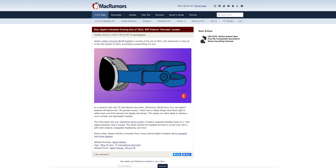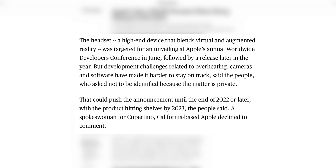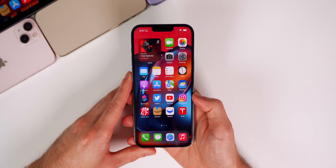Moving on to Apple's AR/VR headset — we previously talked about it potentially releasing in Q4 2022, but now it appears Apple could be delaying this headset until 2023 due to issues during the development process. According to Mark Gurman and Bloomberg, it was initially expected to be announced at WWDC, but now risks being announced in late 2022 and releasing in 2023.